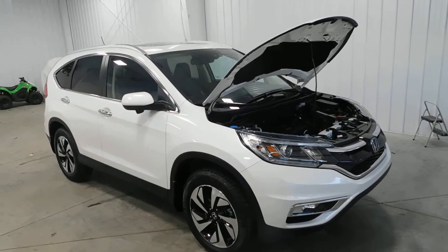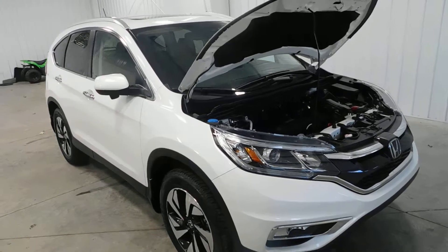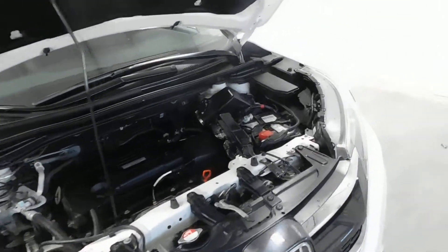Hello and welcome to Midtown Auto Center. My name is Paul and today I'd like to thank you for taking a look at our 2016 Honda CR-V Touring with only 12,000 original miles.